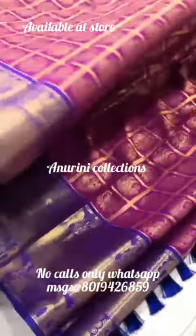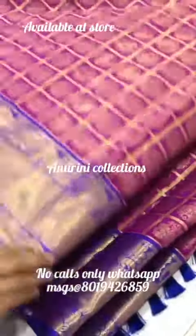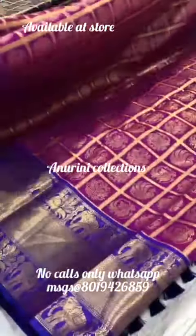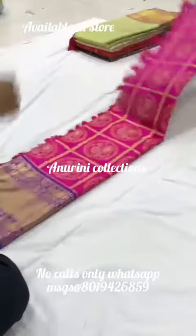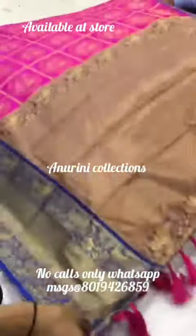We will ship all over India — shipping is extra. If you want to go to the shop, you can collect your payment for cash or online payment.